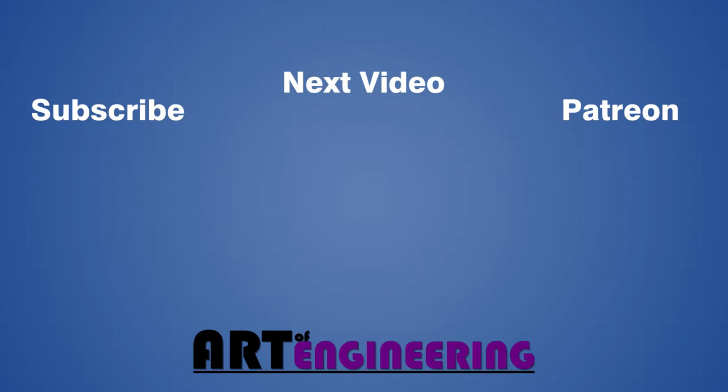Don't forget to subscribe if you want to see more engineering videos from this channel, and please consider supporting me on Patreon, where you can get early access to videos and other content. As always, thanks for watching, and I'll see you in the next one.